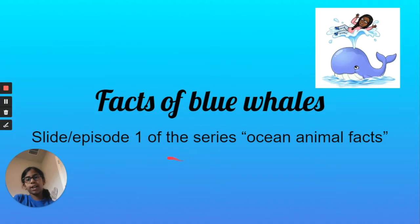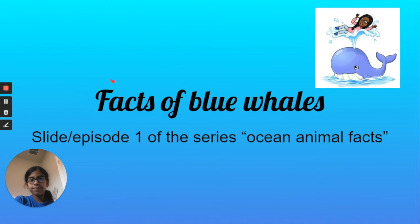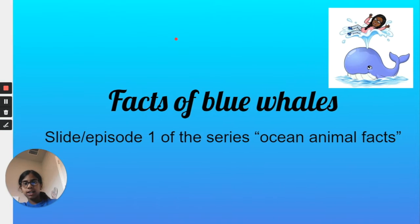Before we get started, please subscribe and like this video. Let's start with the slides. So here's the slide — Facts of Blue Whales, slide one, episode one of the series Ocean Animal Facts. Today we are going to be talking about blue whales.